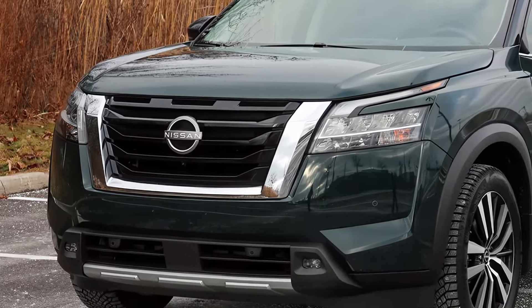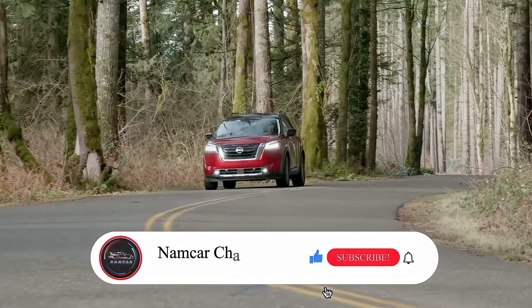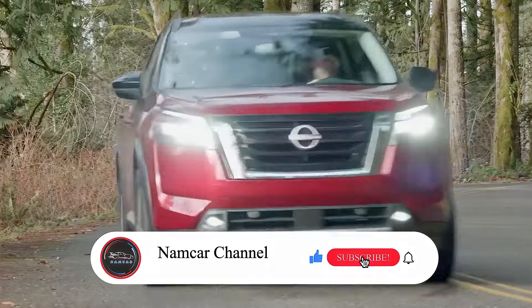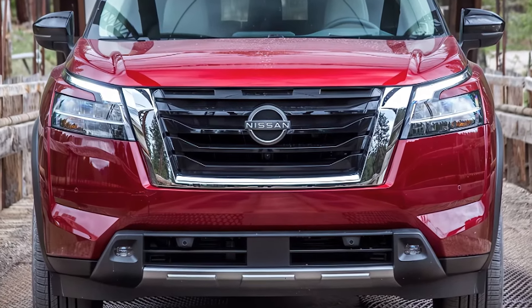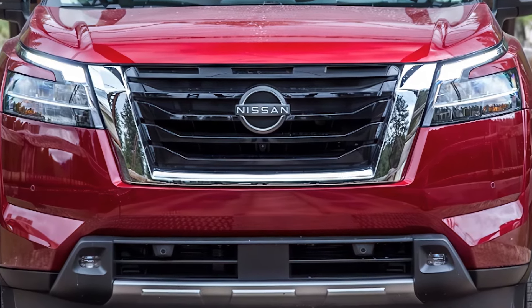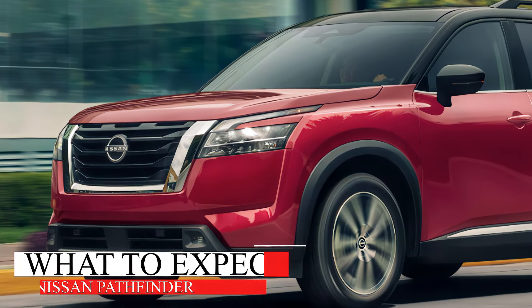So, you're wondering what's new with the 2025 Nissan Pathfinder? Well, you're in the right place. Nissan's given this family favorite a bit of a makeover, and I'm here to break down the changes from its design to the tech upgrades and everything in between. Stay tuned.